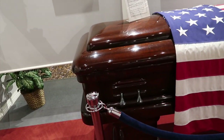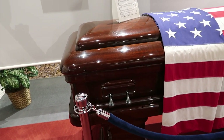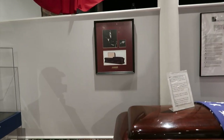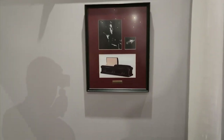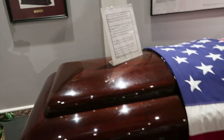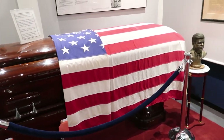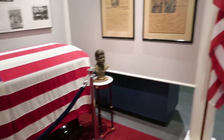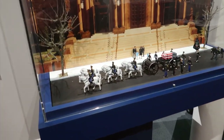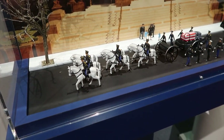This is the same type of casket that John F. Kennedy was buried in. There's actually a diagram, sort of a picture of it. And there's a little model showing the procession with John F. Kennedy.